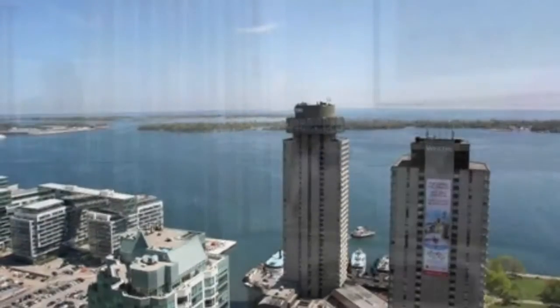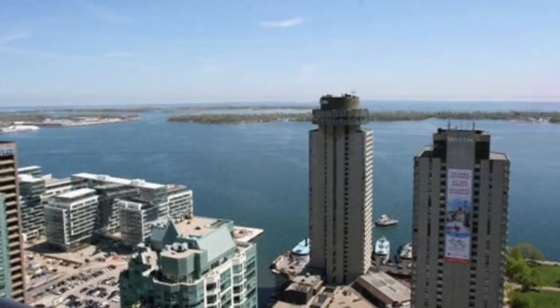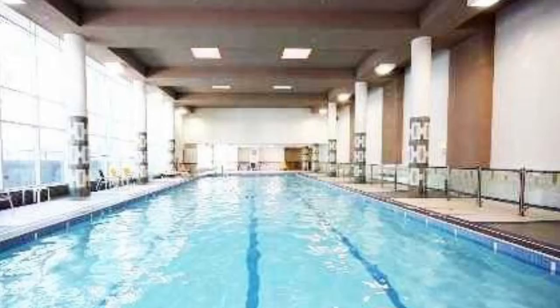Amazing amenities. There's an indoor pool which is 70 feet, hot tub, fitness and weight rooms, billiard room, meeting room, party room, 24-hour concierge and security, tennis and squash courts, guest suites, and a pool room. Visitor parking is also available.